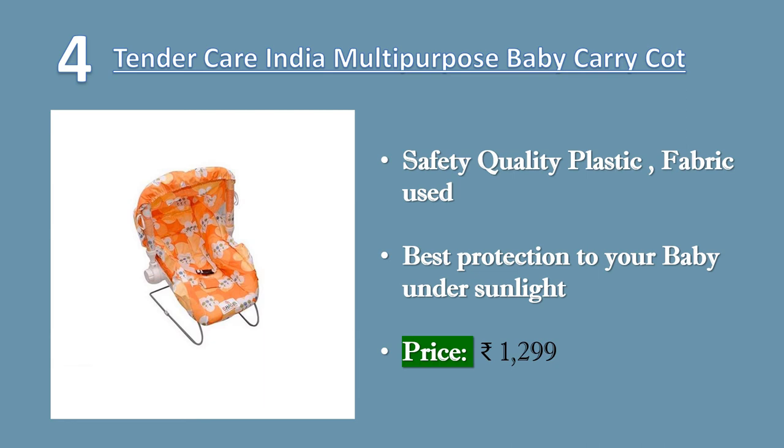Easy to carry, 3-point safety harness, comes with inbuilt canopy to give best protection to your baby under sunlight. Safety quality plastic fabric used. Price Rs. 1299.